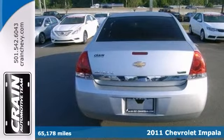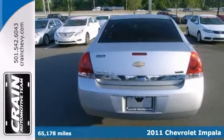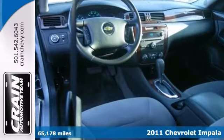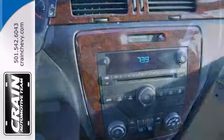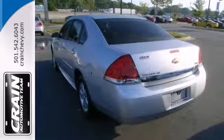Everyone will fit comfortably in this 2011 Chevrolet Impala LT. With great features like a V6 engine, alloy wheels, and a CD player, this sedan is sure to please. The wood grain trim and traction control are nice to have too. This Impala is a comfortable people mover. Come take a look.